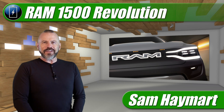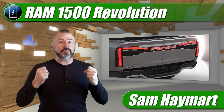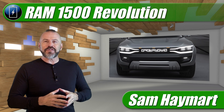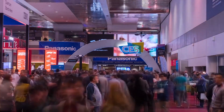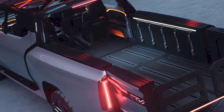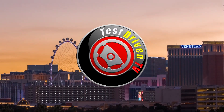Hey, my good friends, Sam Heymart with Test Driven TV. The automakers have pretty much taken over the Consumer Electronics Show in Las Vegas, and I think the biggest story this year was Ram and their new electric 1500 Revolution concept.